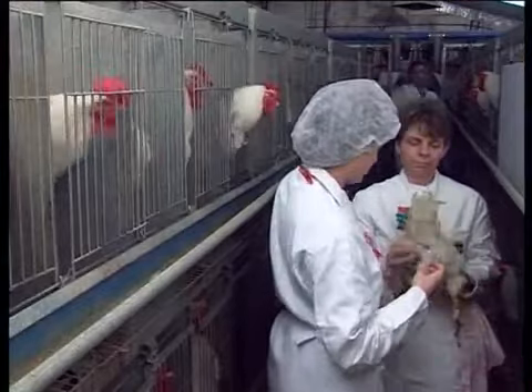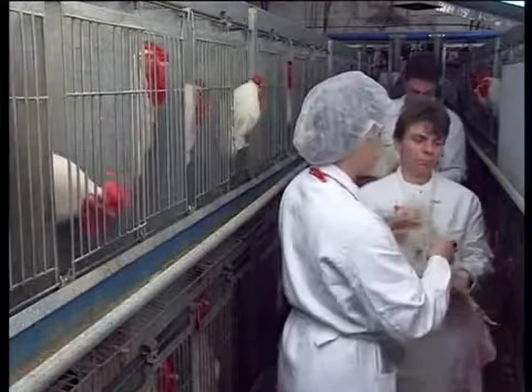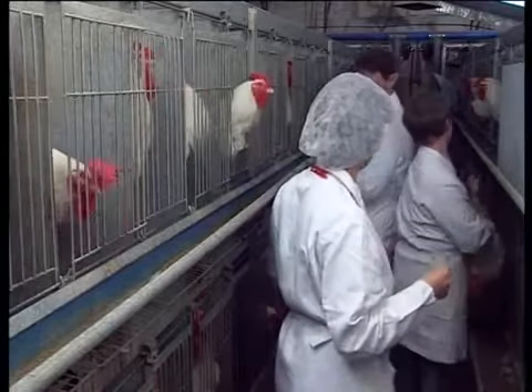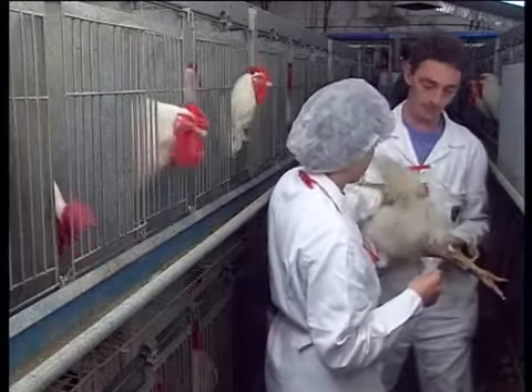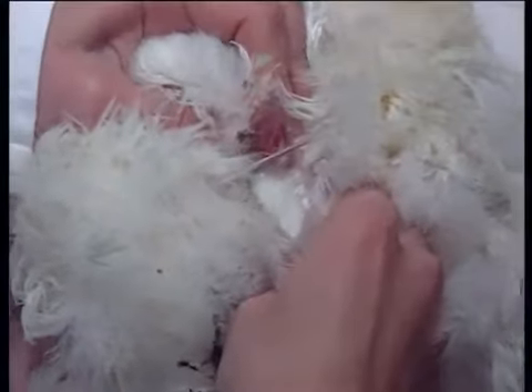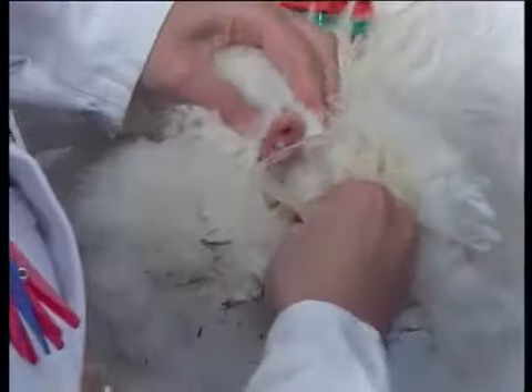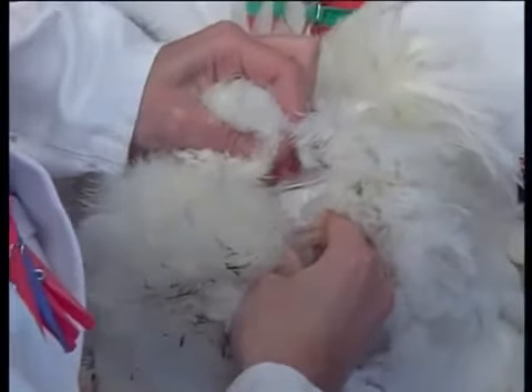The system of artificial insemination is quite simple. Using a small tube, the semen is drawn from the cock and immediately inserted in the oviduct of the hen. In normal circumstances, the semen remains usable for 20 minutes. But if required, it can be kept for 24 hours by simply adding a thinner.